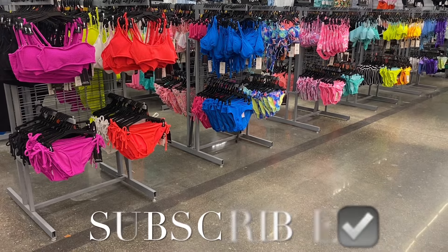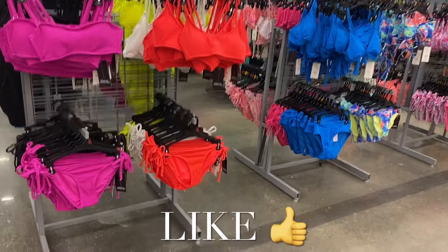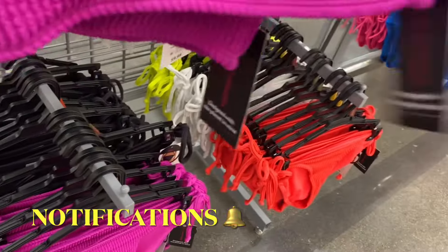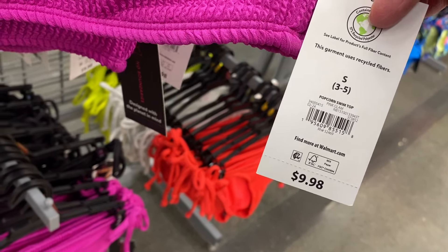Hey, welcome back to my channel! I'm at Walmart and I feel like I'm seeing things — am I really seeing swimsuits? I did look at my last video to see when they came out. I think last year I did it in February also, so I guess it does make sense. This is a popcorn swim top.